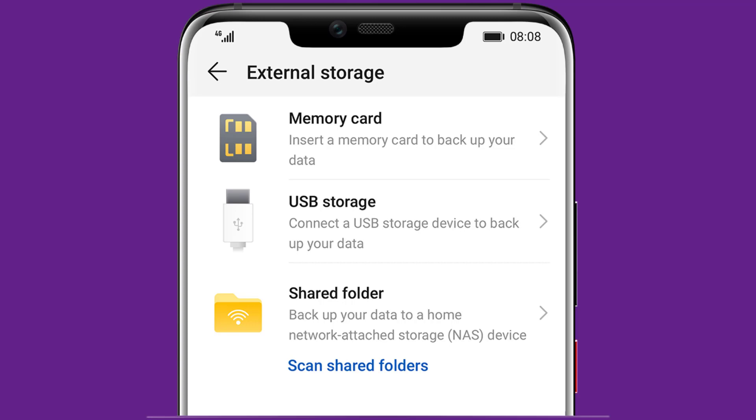Multiple Backups — EMUI version 9.0 makes it convenient to back up your priceless data and keeps it always accessible and secure. Back up your data to a USB, SD card, or through Network Attached Storage, also known as NAS.